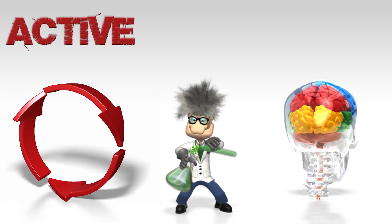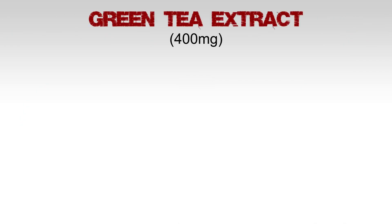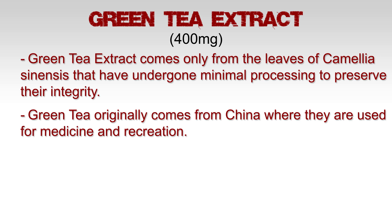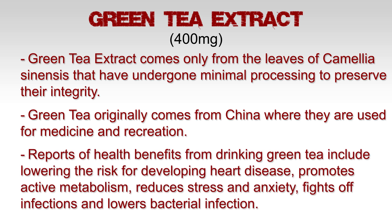Time to analyze the active ingredients. Green tea extract: 400 milligrams. Green tea extract only comes from the leaves of Camellia sinensis, which has undergone minimal processing to preserve their integrity. Green tea originally comes from China, where it is used for medicine and recreation.